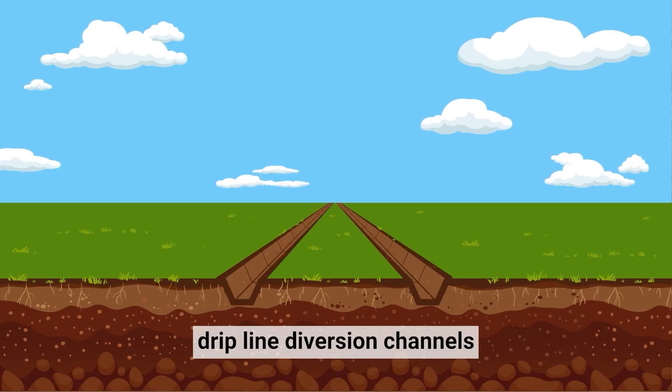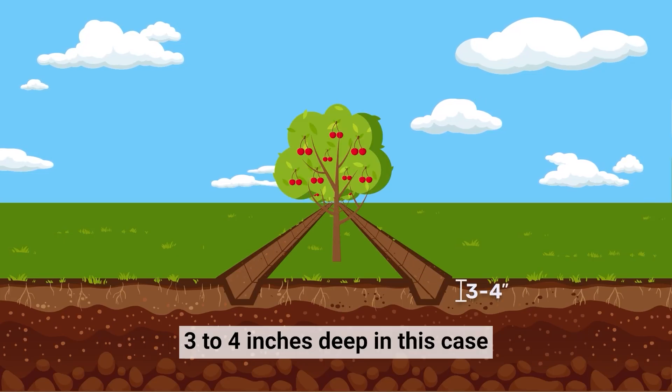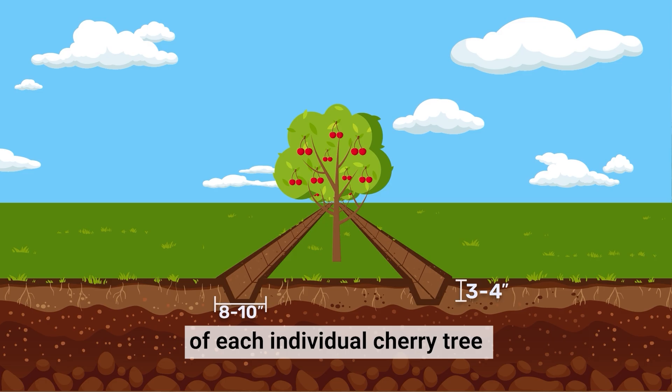The dripline diversion channels are channels that are cut into the earth, three to four inches deep, about eight to ten inches wide, and positioned at the dripline on each side — east and west — of each individual cherry tree.